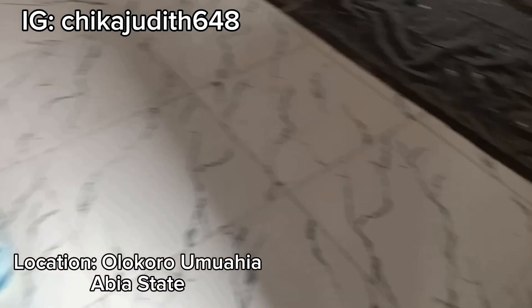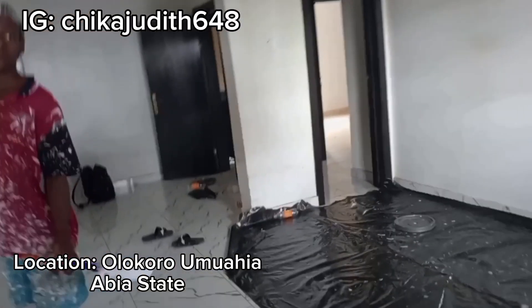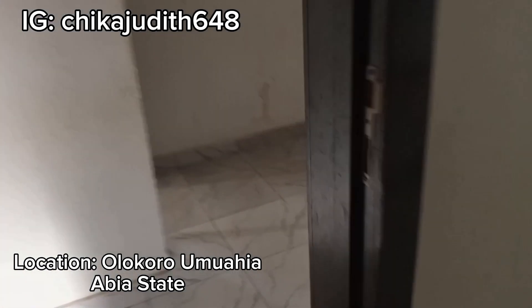This is what the parlor looks like and this is the size of the parlor. In case you love this flat, just send me a DM on Instagram — my Instagram handle is on the screen. Just send me a DM and we'll take it up from there. It's a two-bedroom flat.